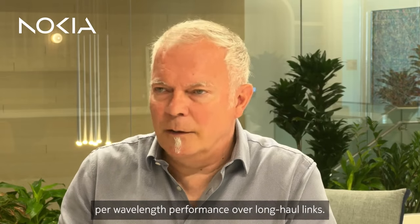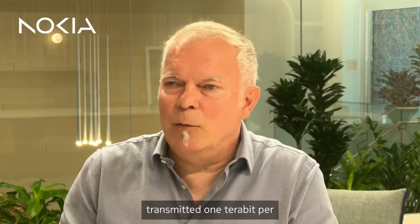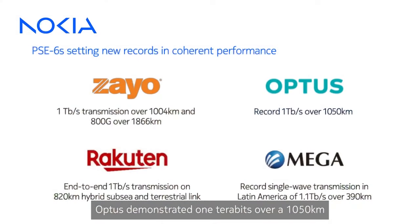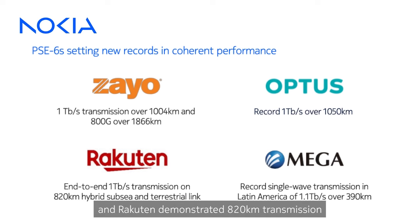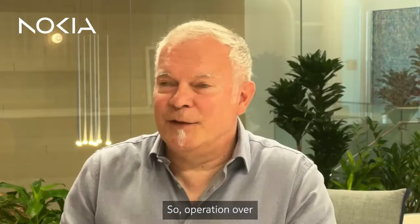Our customers have also set a few records demonstrating 1 terabit per second per wavelength performance over long-haul links. For example, Zayo in the United States transmitted 1 terabit per second over a long-haul network of 1,004 kilometers. Optus demonstrated 1 terabit over a 1,050 kilometer network from Sydney to Melbourne.